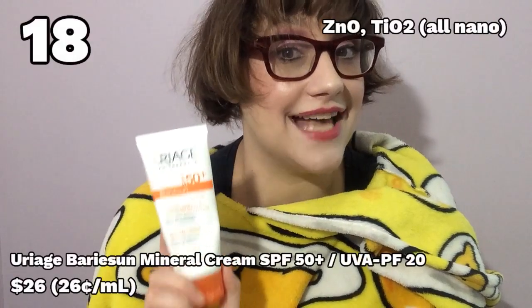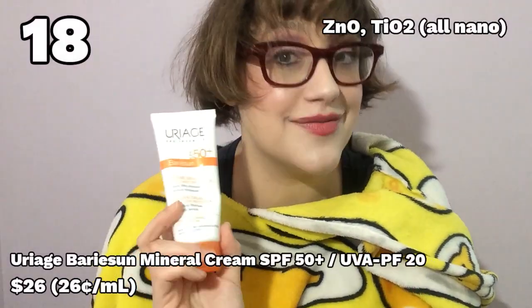Coming to something that was almost good — almost. Number 18: the Uriage Berry Sun Mineral Cream. You get a full 100 milliliters, so it's not very expensive. The protection is high, it's got that UVA circle, and it's really nice and moisturizing — genuinely moisturizing but not greasy. So what's the problem? The white cast. It starts off terrible, and while it gets a little better, it doesn't improve nearly enough for me to give this a good rating. I will say it sits pretty well under makeup. But don't worry — I've got nice, moisturizing, and inexpensive sunscreens coming up that don't have this level of white cast.